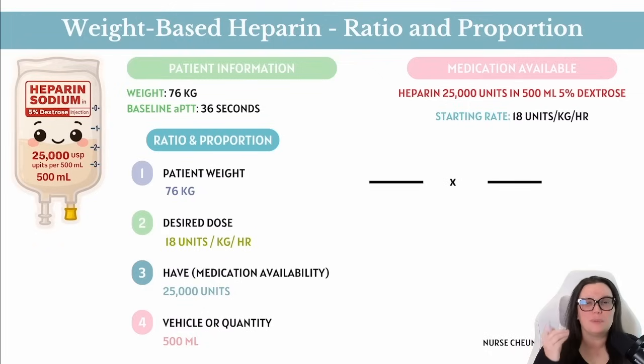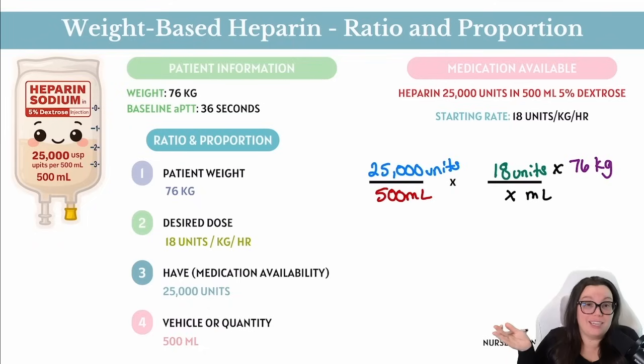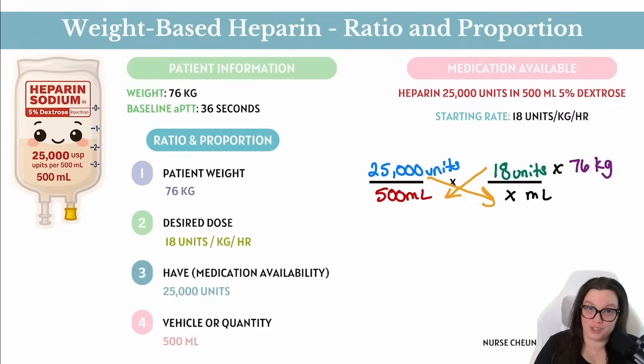Now we plug in the values. We know the bag contains 25,000 units in 500 mL. The provider ordered 18 units per kilogram, and we know the weight is 76 kilograms, so we multiply those in the numerator of the second fraction. The denominator is x — the mL/hr we're trying to find. Using cross multiplication, we multiply the top of the first fraction by the bottom of the second, and the top of the second by the bottom of the first.